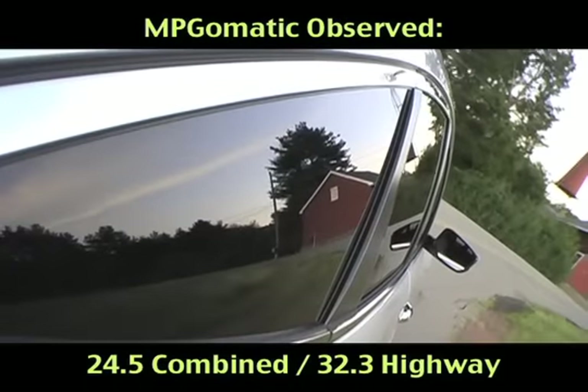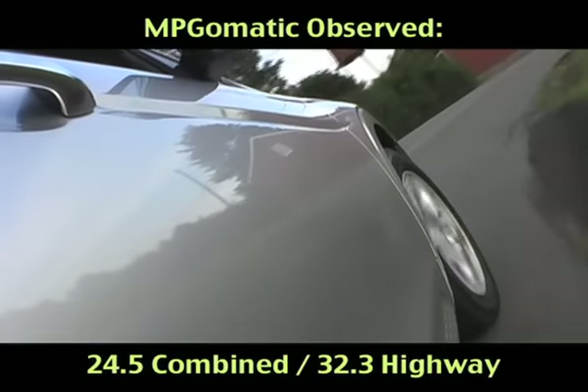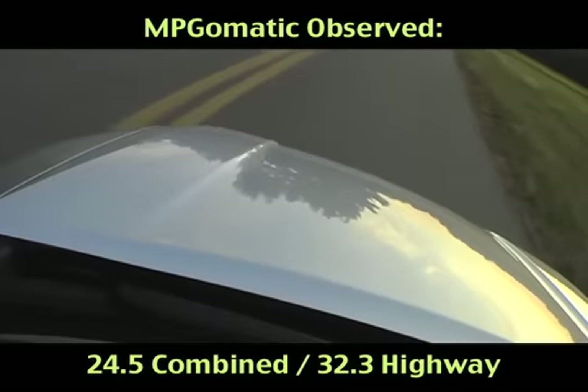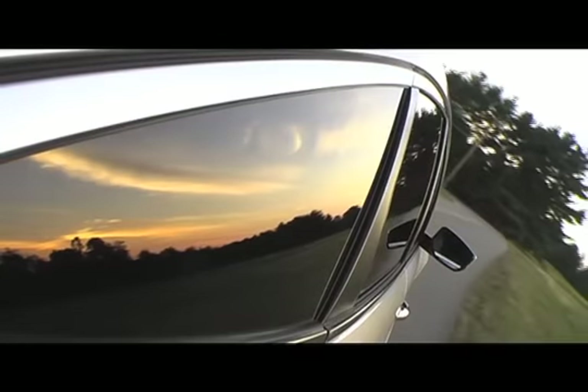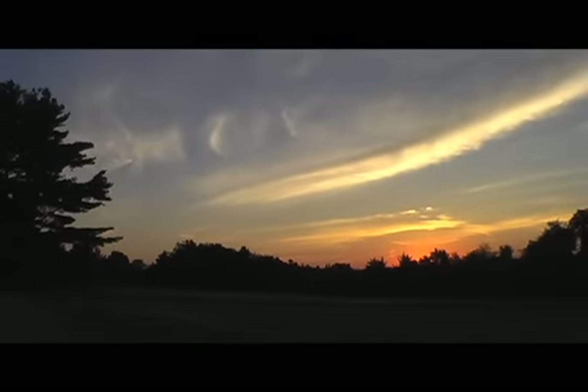The Crosstour's sleek aerodynamic design and the V6's variable cylinder management system deliver high-level efficiency out on the open road. At steady state cruising, the VCM system shuts down one bank of the V6 and the Crosstour motors along happily on just a trio of cylinders. The engine switches to four-cylinder mode when a bit more power is needed and to all six cylinders under heavy acceleration.